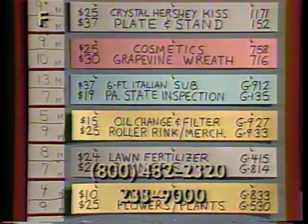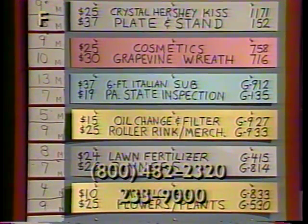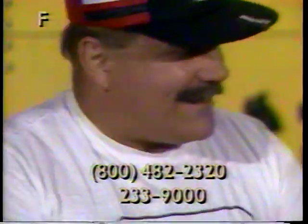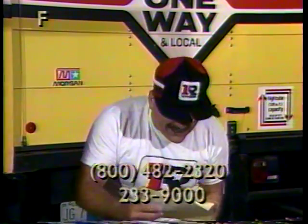We have gift certificates. We have a six-foot Italian sub — and you don't have to be a six-foot Italian to bid on this sub! This is item G912, $37 value in the Harrisburg area, with various meats, cheeses, and an array of condiments. Item G912, $37 value.